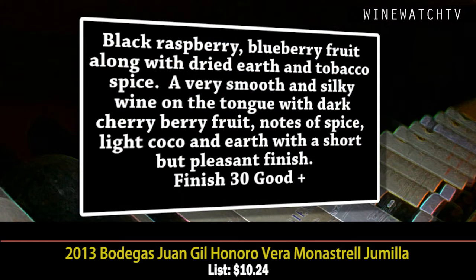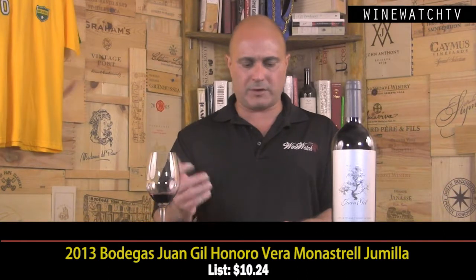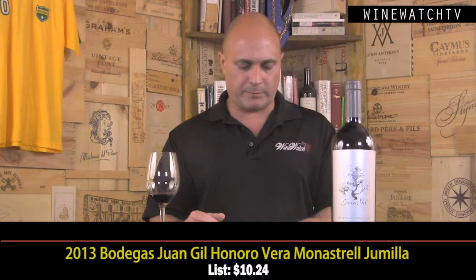This wine has some nice black raspberry and blueberry fruit along with dried earth and tobacco spice. It's a very smooth and silky wine on the tongue, quite a bit lighter than the Juan Gil Monastrell, with a little spice and light cocoa on the finish — short but pleasant. A good little wine at $10.25, my least favorite of all of them, but still good.